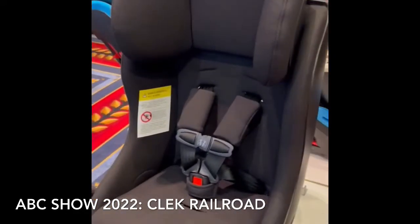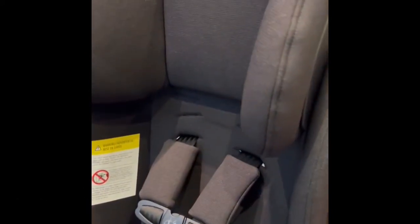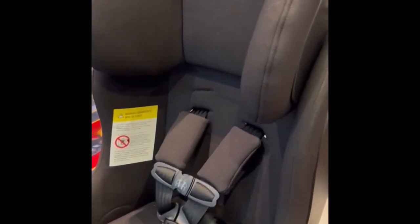I'm over here at the Kleck booth and we're so excited to see this new railroad fabric. It's going to be available on all of the products except for the backless booster — so the infant seat and all of the convertible seats, just not the backless booster.